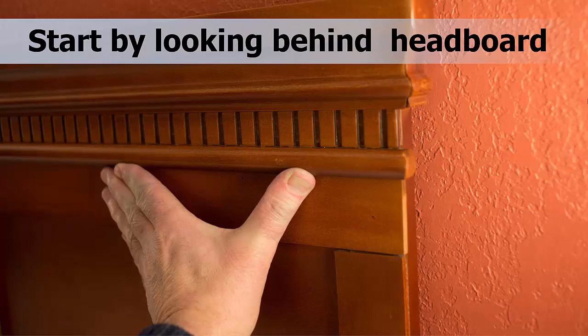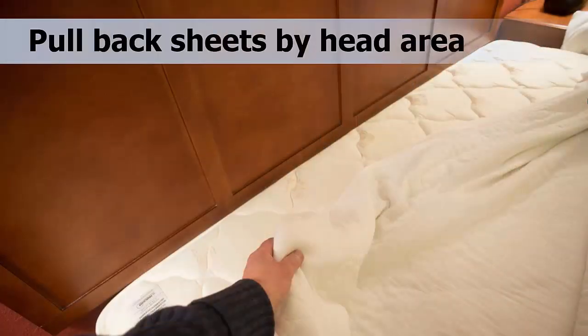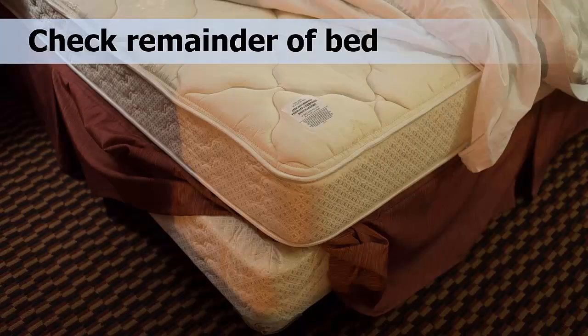Your inspection should mainly focus around the bed. Start with the headboard, which is usually held on the wall with brackets. Lift the headboard up one to two inches and lean the top away from the wall to gain access to the back. Look for signs of live bed bugs squeezed into cracks and crevices of the headboard. After you have inspected the headboard, move on to the bedding. Pull the bedsheets back to inspect the entire mattress and box spring, particularly around the seams and especially at the head of the bed. Then check the remainder of the bed thoroughly using the same technique of closely examining the seams. Be sure to look for fecal spots, cast skins, and bugs.